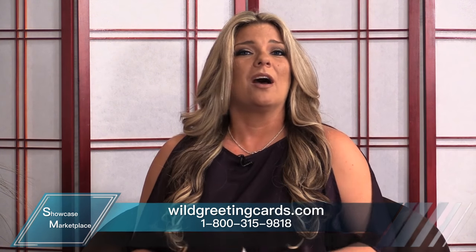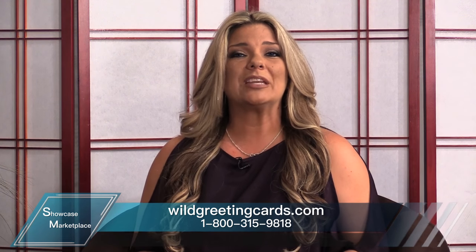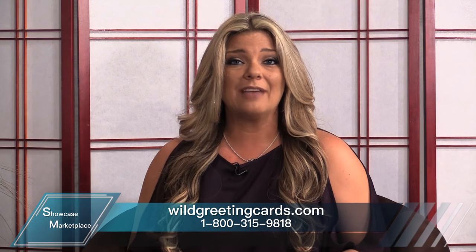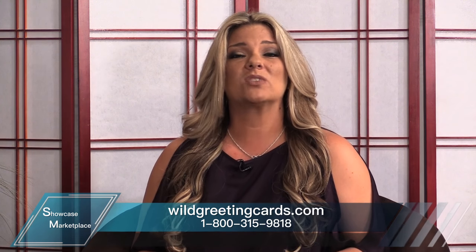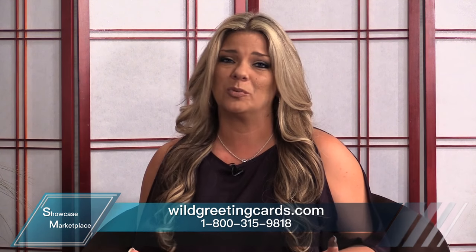To check out all of the amazing prints of these blooms, you can visit wildgreetingcards.com. You can also call 1-800-315-9818. Once again, that's wildgreetingcards.com. Enjoy the beauty of these stunning natural blooms today.